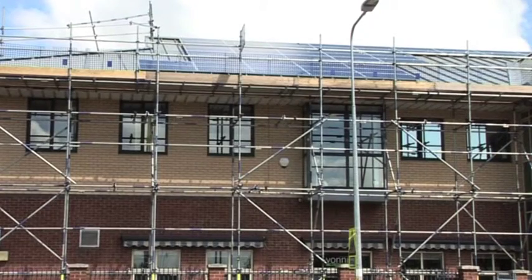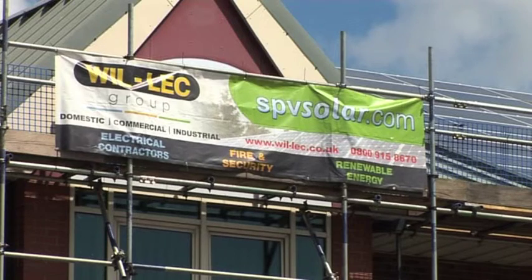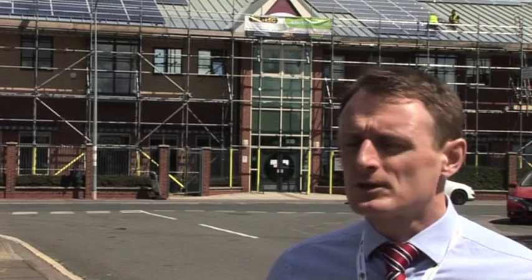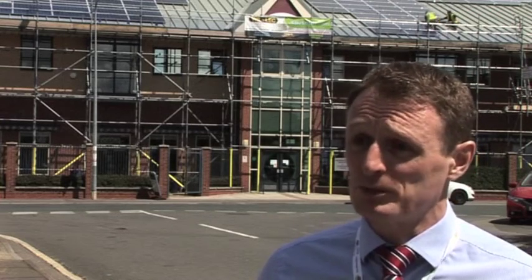The Care Plus Group hope that they are setting an example to other business properties in the local area, as they say solar panels make sense for commercial buildings. It's particularly useful when you consider it in terms of commercial properties, and it's very simple in that a commercial property is likely to be full of people all day when the sun's out.